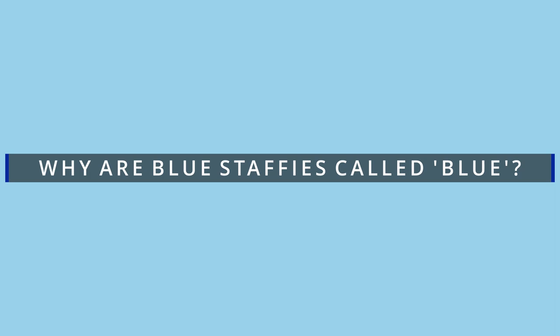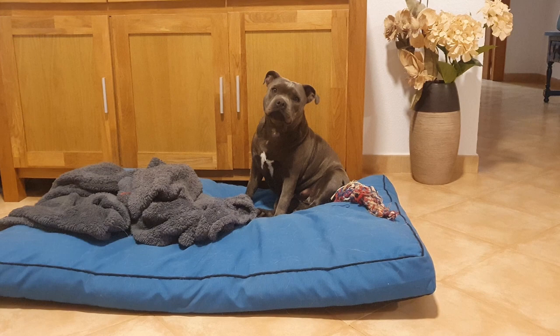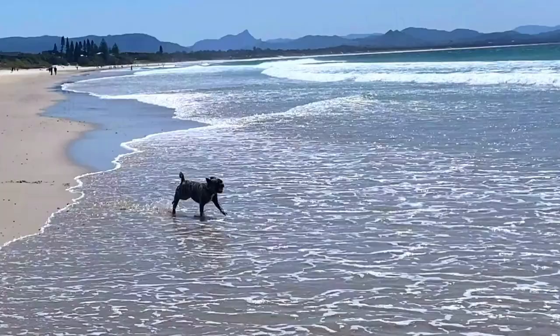Why are Blue Staffies called blue? While most people would agree that Blue Staffies are closer to gray in color than blue, their coat does still have a blue tint to it, with gray-blue and mist-blue colors presenting in certain lights. Blue Staffies and blue dogs in general are one of the most popular types of dogs around at the moment, with many people desiring a dog bearing this beautiful coat color.